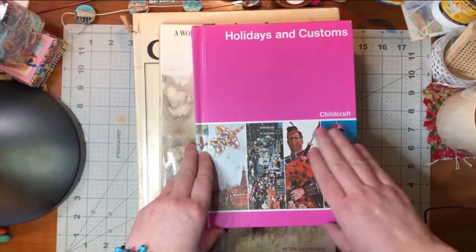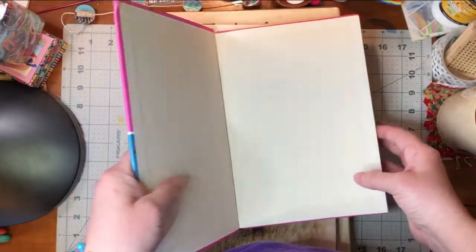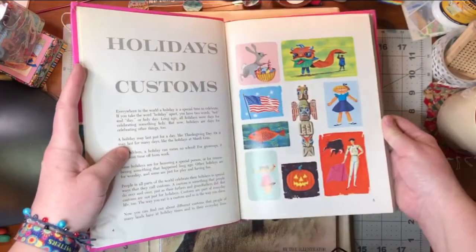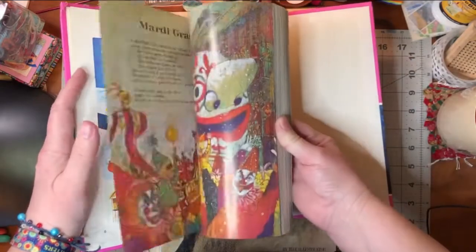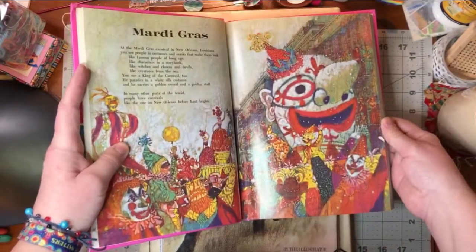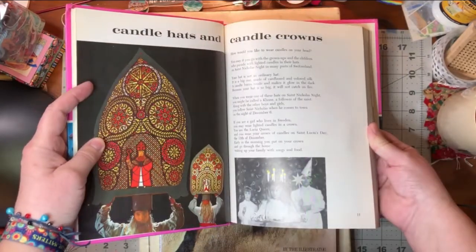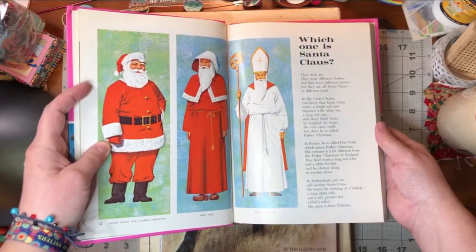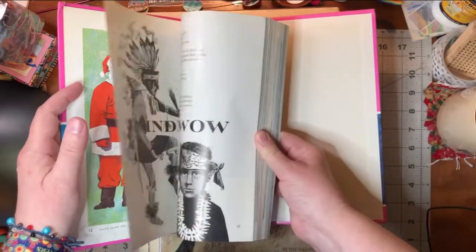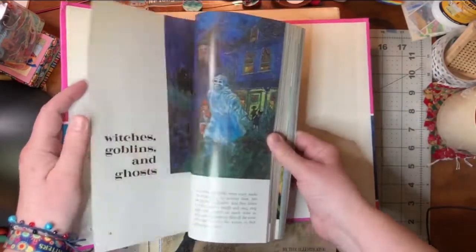So this is one of the Childcraft books. You might be familiar with this series — this one is Holidays and Customs. I thought it would be fun for pictures, and it's got lots of pictures in it. I haven't really looked through it yet.